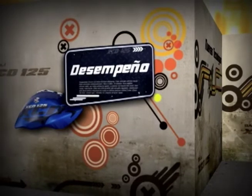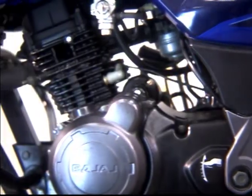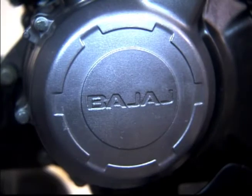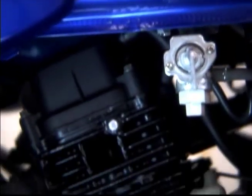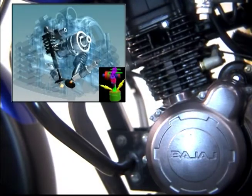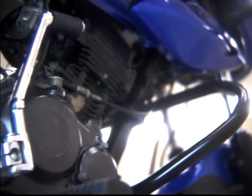Desempeño. La motocicleta XD 125 tiene el motor DTS-SI, patentado por Bayash. Este cuenta con la tecnología para optimizar el consumo de combustible, gracias a que la entrada a la cámara de combustión está ubicada en posición desentrada y desalineada, lo que mejora la turbulencia en la cámara de combustión y la mezcla entre aire y combustible. Este modelo cuenta con dos sistemas de arranque: patada y motor de arranque.